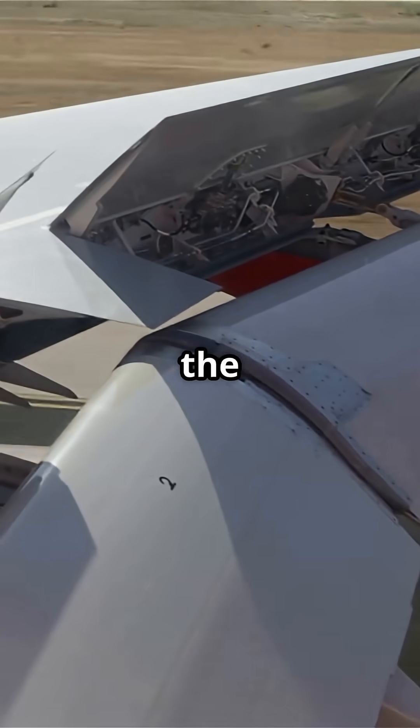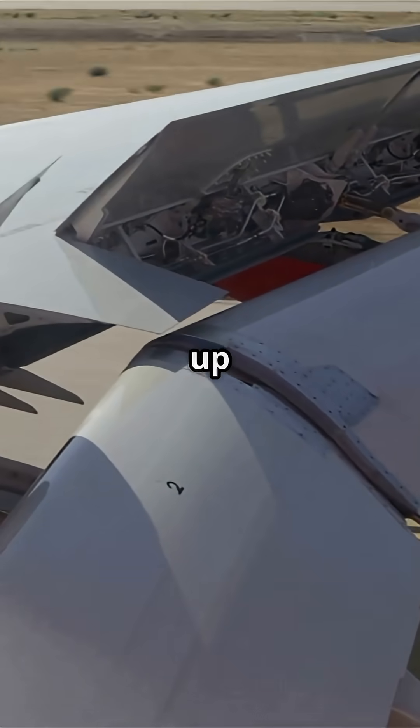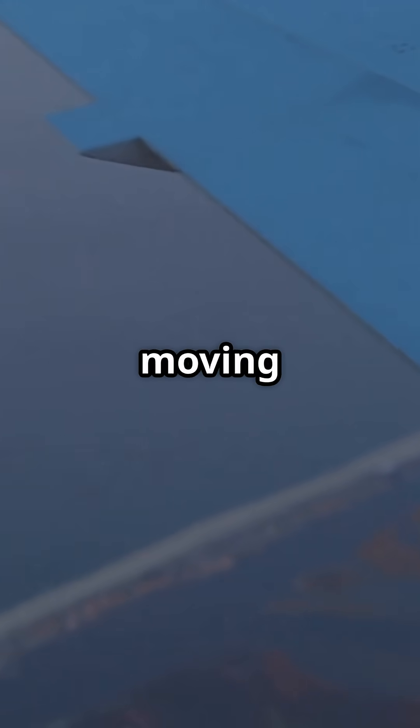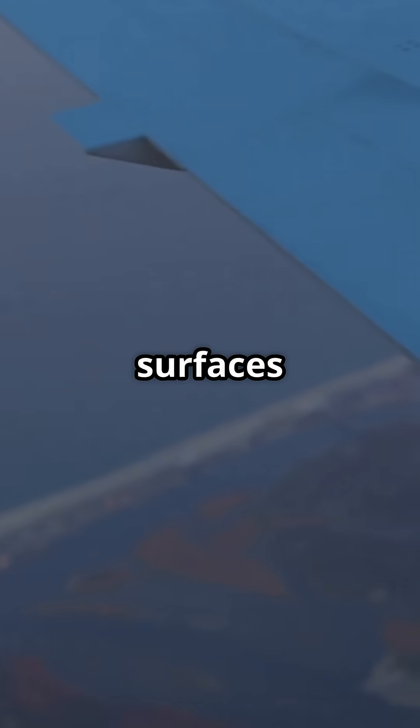When pilots adjust the flaps, a network of hydraulic actuators pressurized up to 3,000 psi leaps into action. That hiss is fluid moving under immense pressure, directing force so those massive surfaces can reshape the wing for lift and control.